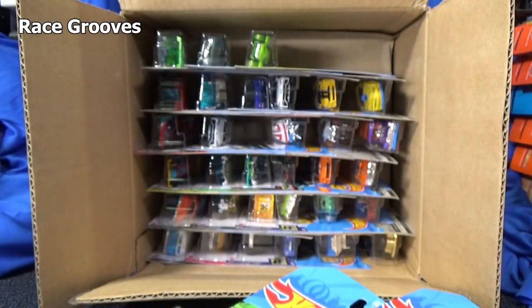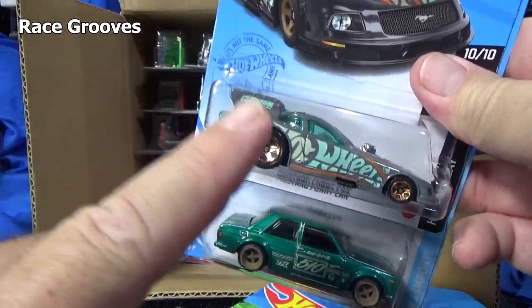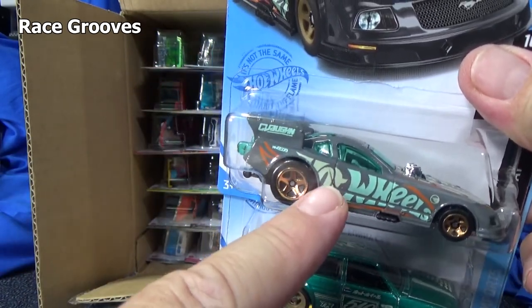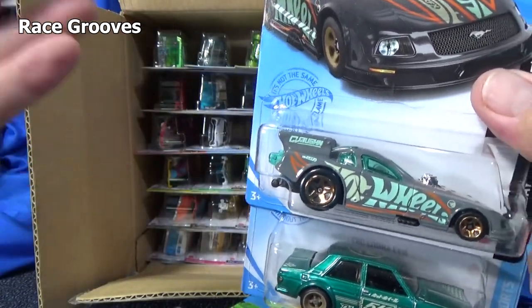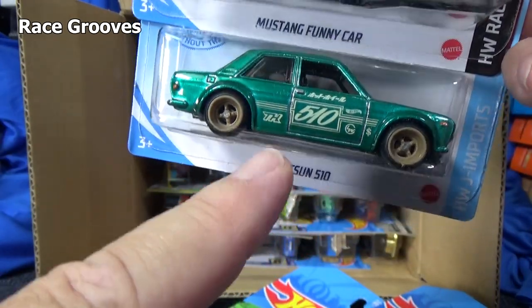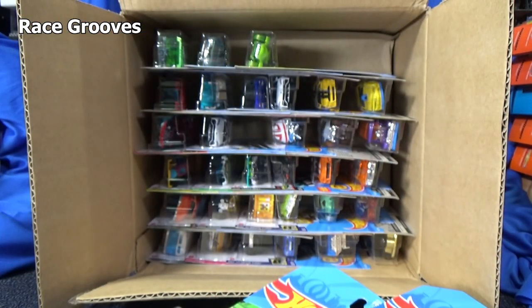I'm going to just leave it in the package for now. By the way, one last thing — treasure hunt, it might be in the case or might not, but it's only for this month. Next case it'll be a different car, so this one will not be found in future cases. This one is a recolor of the 71 Datsun 510 in that other color.